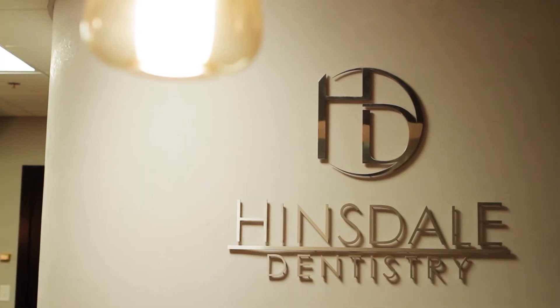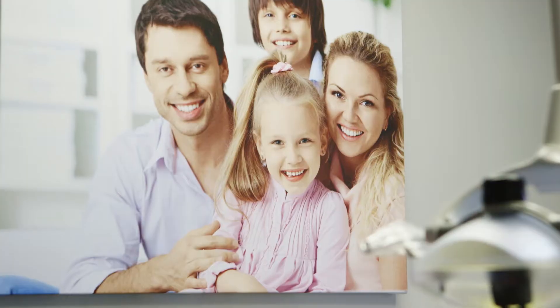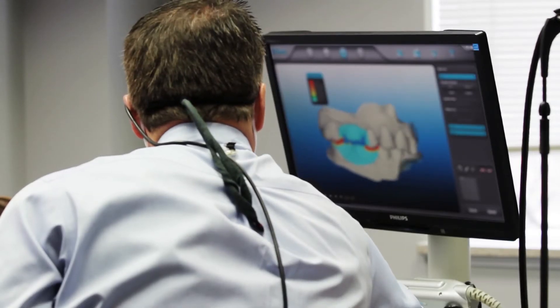I'm Dr. Peter Harnoy. I've been practicing general anesthetic dentistry in Hinsdale for the past 31 years. This office was specifically built upon the foundation to offer a family-focused, brilliant results, technology-based practice.